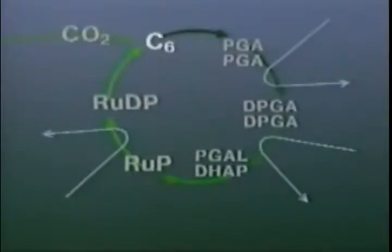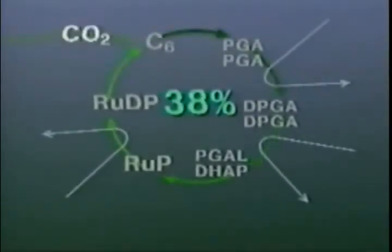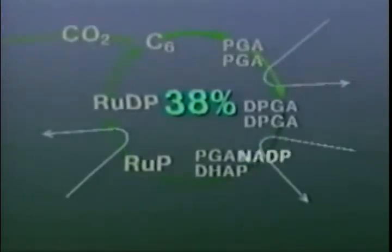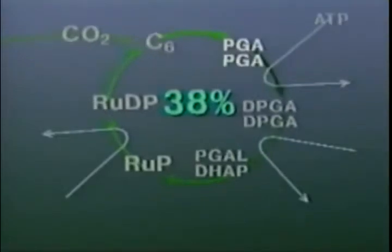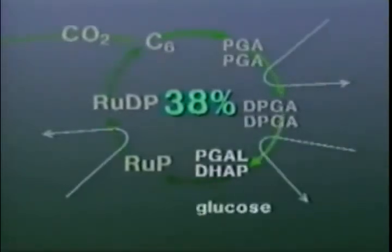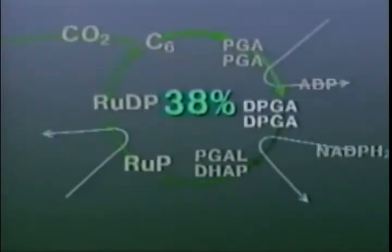On paper, the Calvin Cycle appears to be about 38 percent efficient. This means that theoretically 38 percent of the energy the Calvin Cycle receives ends up in the chemical bonds of carbohydrates, with the rest of the energy lost as heat.